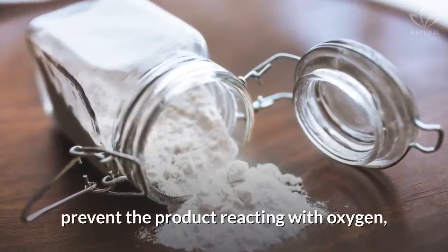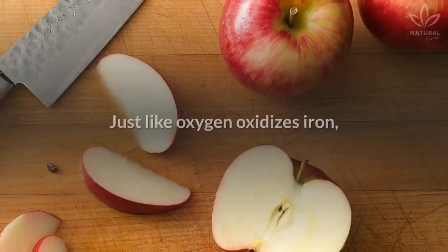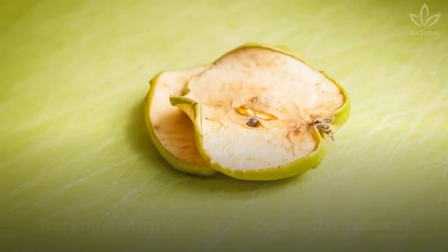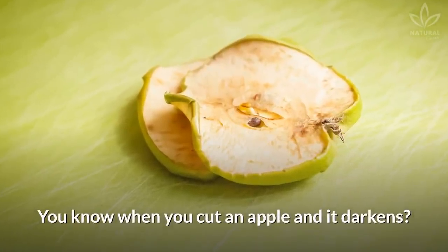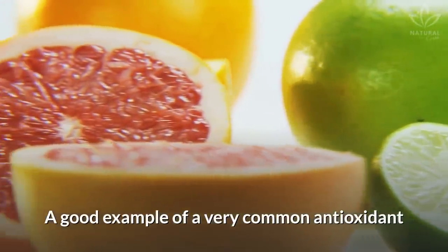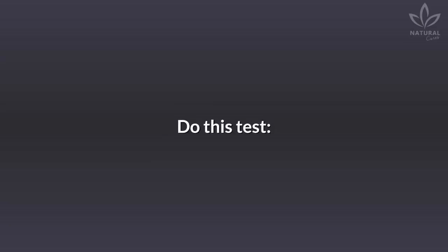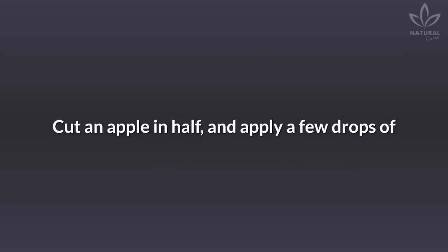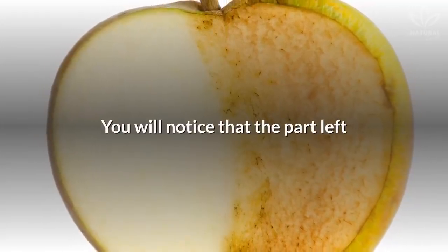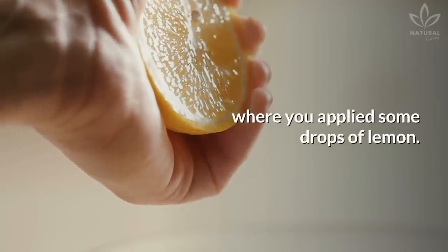Antioxidant preservatives prevent the product from reacting with oxygen, avoiding any damage to the product. Just like oxygen oxidizes iron, it can also oxidize an apple. You know when you cut an apple and it darkens? It is reacting to the oxygen. A good example of a very common antioxidant is ascorbic acid — vitamin C. Do this test: cut an apple in half and apply a few drops of orange or lemon juice on one half. You will notice that the part left without anything darkens faster than where you applied the lemon drops.